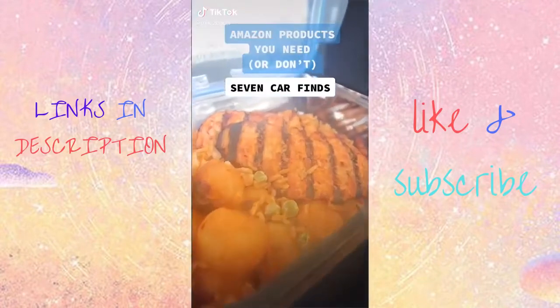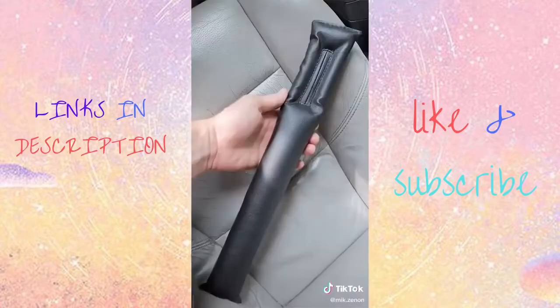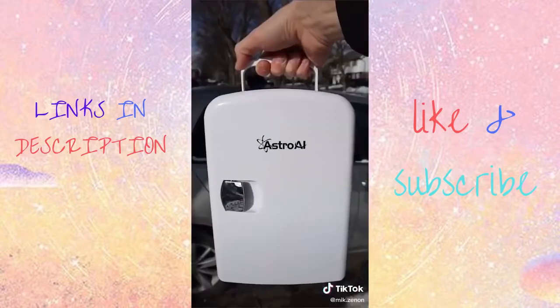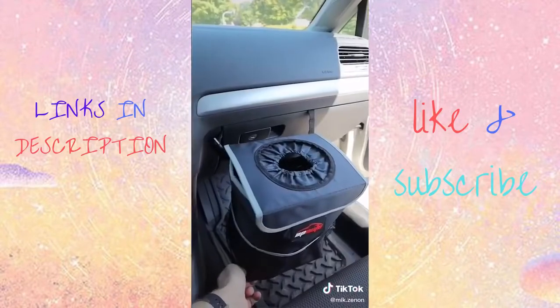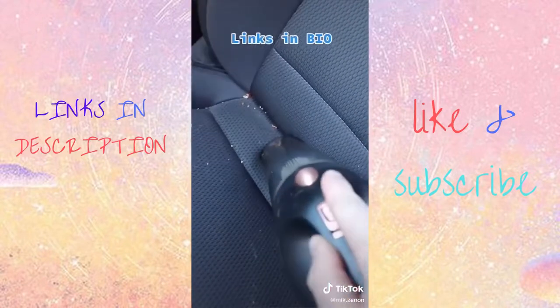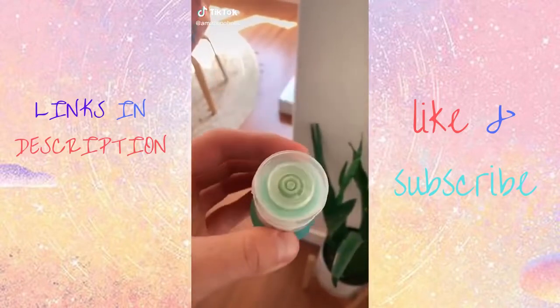Seven Amazon products to make eating in your car easier. This food tray for your car that connects to your steering wheel. This car seat gap filler so you don't lose your food. These vent dip clips for your favorite sauce. This portable mini fridge that will keep your drinks cool. This portable car oven so you can always enjoy a warm meal on the road. This trash bin so your car doesn't end up looking like a mess. And this car vacuum to suck up any crumbs you may have dropped.